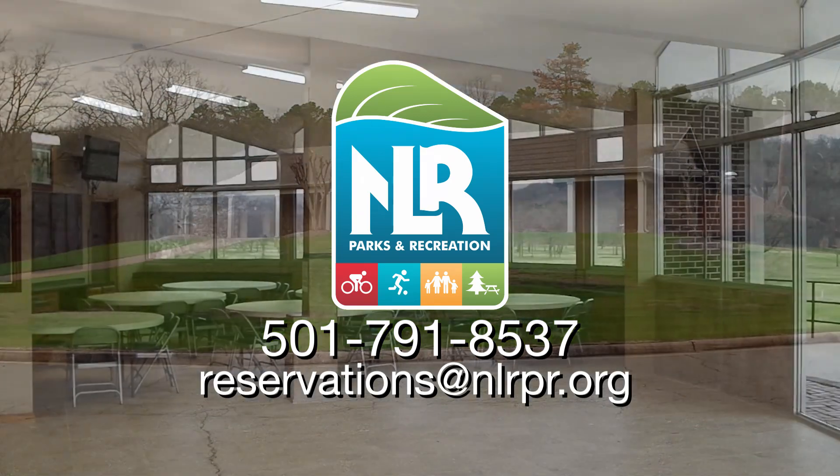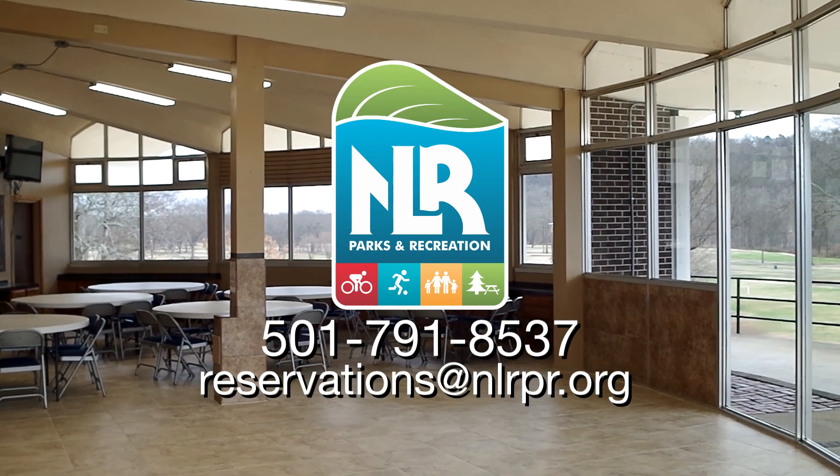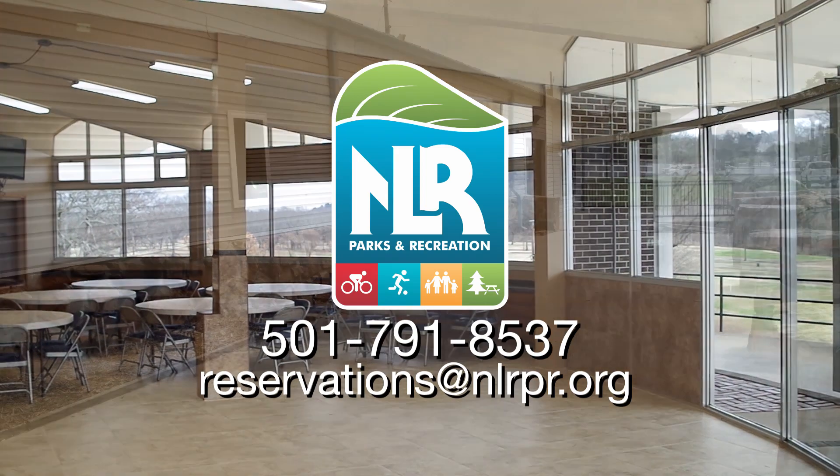For more information, or to rent one of these facilities, call or e-mail North Little Rock Parks and Recreation.